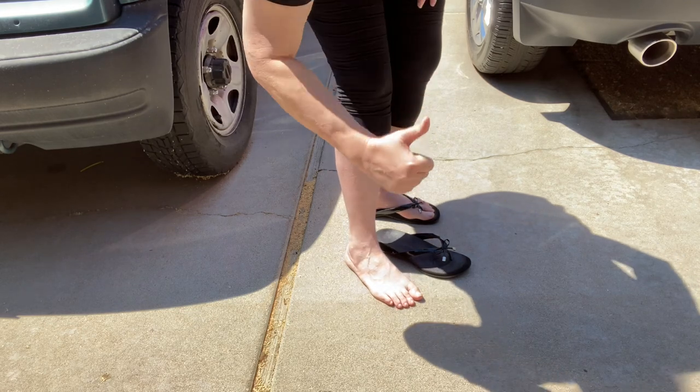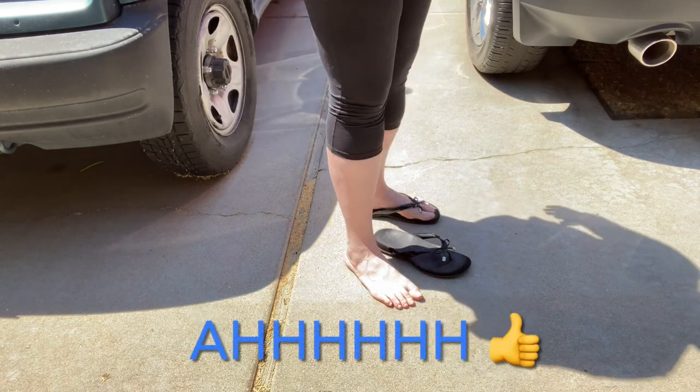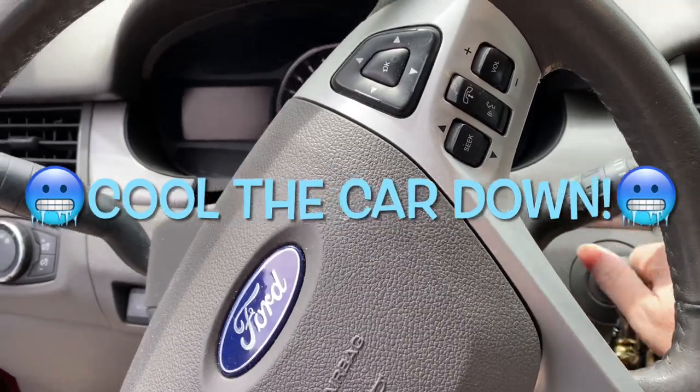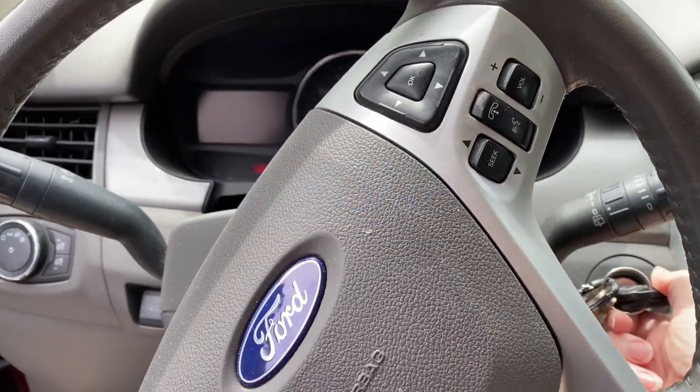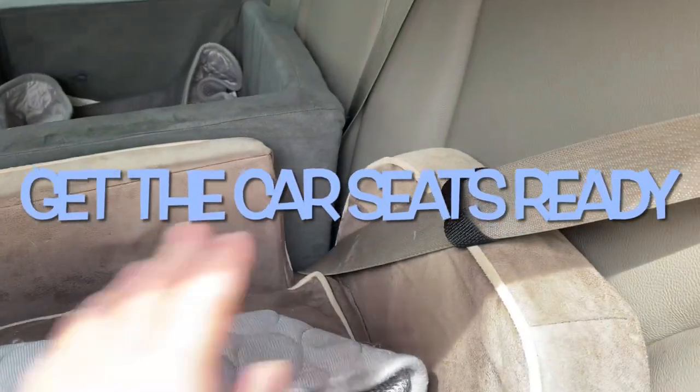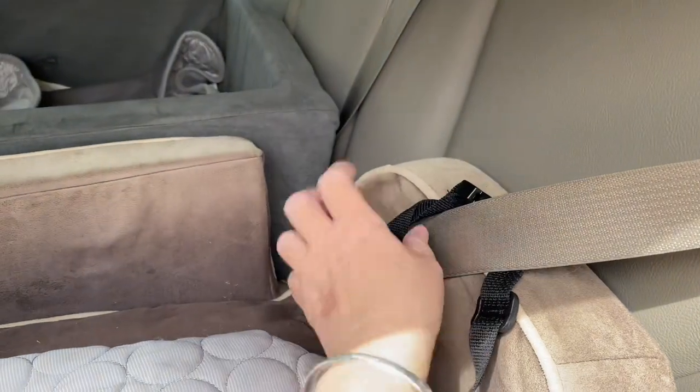If you can walk comfortably or stand for a long time in your bare feet, you're good. Start your engine and get that AC going to cool it down.